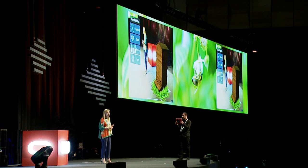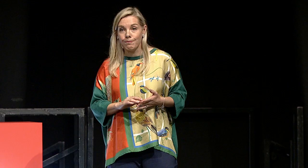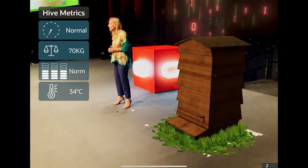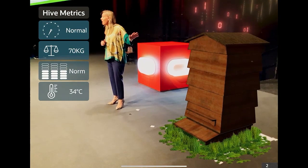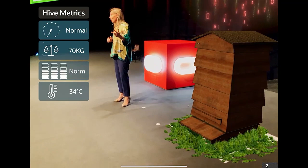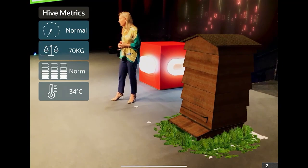No plants means no oxygen; no crops means no food. So here we have a beehive, and much like in your businesses, what we can do with analytics and IoT is put sensors on our beehive. On the left-hand side you can see our KPI panel, and we're monitoring the health of this beehive — the temperature, the weight, and we're listening to the audio signals of the bees as they're humming.